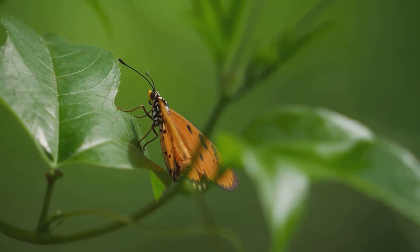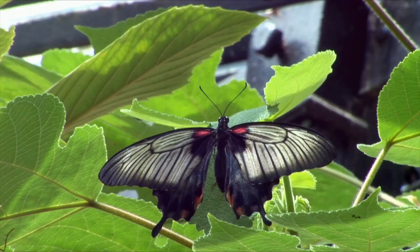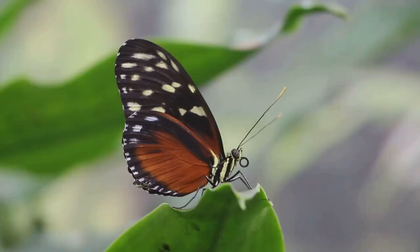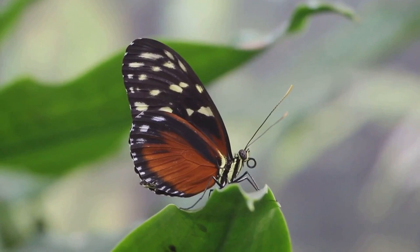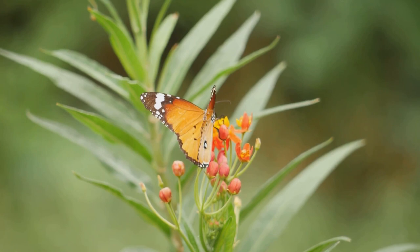Butterflies have special sensory organs on their feet that allow them to detect the quality of leaves. This is crucial for them because they need to find the perfect leaf to lay their eggs on. Just imagine if you could taste the sweetness of an apple or the bitterness of a lemon just by stepping on them. But that's just the start of the fascinating journey of a butterfly.